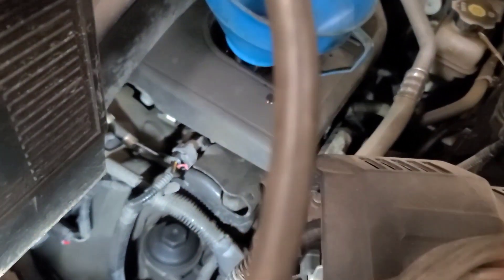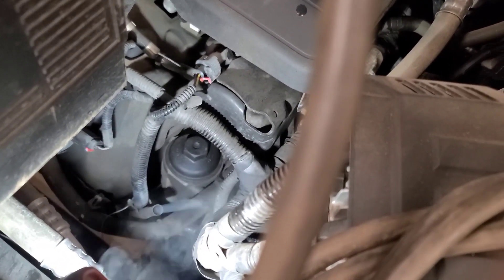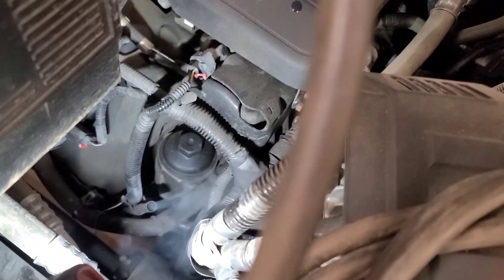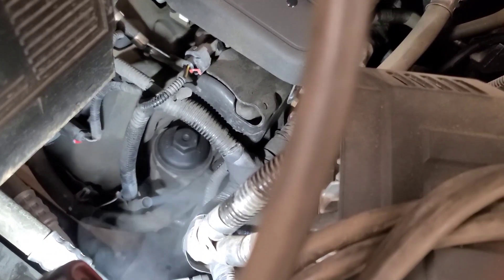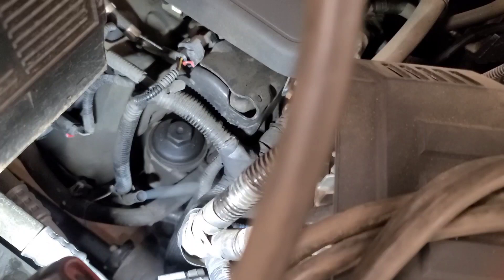I put two liters in already and it's still not showing on the dipstick. But I noticed when I was putting oil in it — look at the smoke coming out of the dipstick tube. I think it's got a spun rod bearing or main bearing or something, because it didn't sound too healthy.